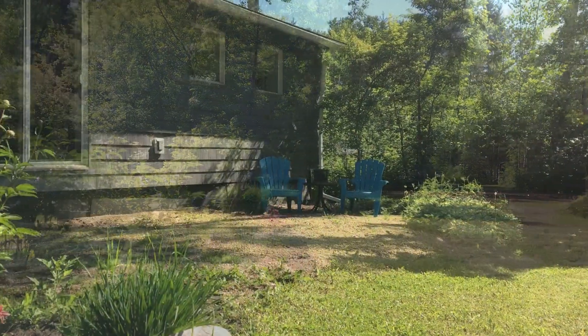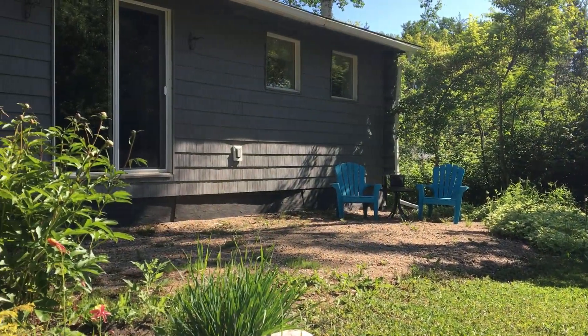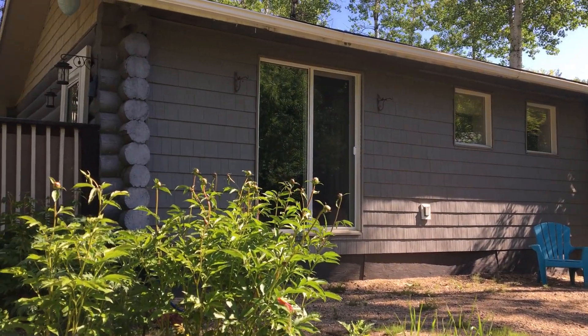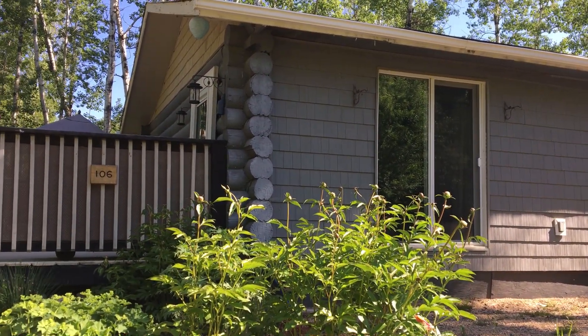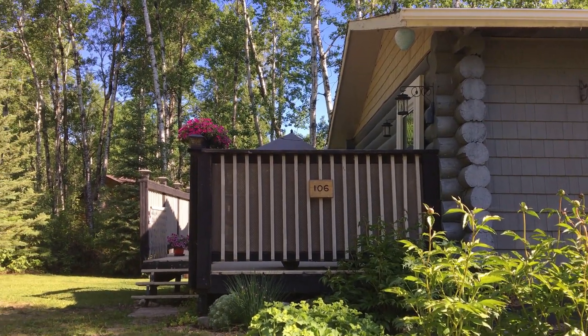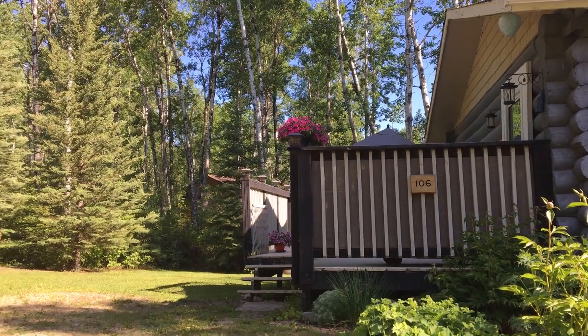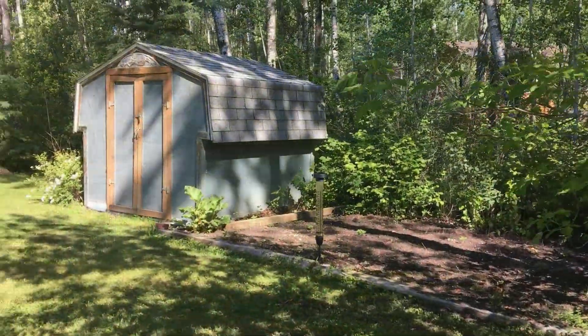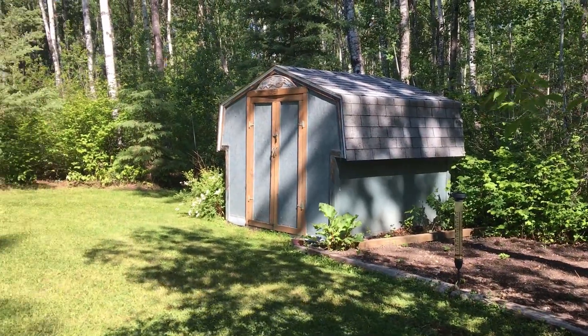Amenities such as groceries, lumber, quality restaurants, mechanics, and emergency services are all nearby in the resort town of Big River. An abundance of recreational activities for both summer and winter — all of that is so close to right here, your very own peaceful retreat.